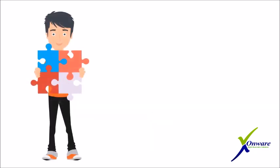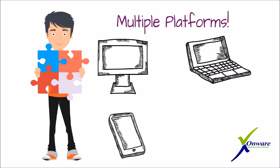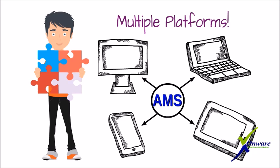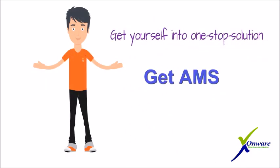Besides all these, the AMS runs on any platform. Whether you're on a desktop, laptop, smartphone, or tablet, you have the AMS everywhere along with you to help you. So what are you waiting for? Get yourself into a one-stop solution — get AMS.